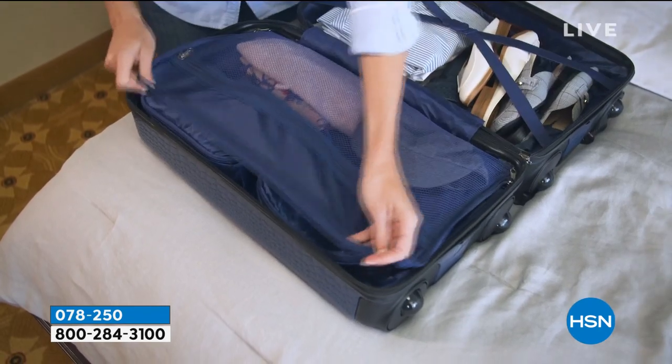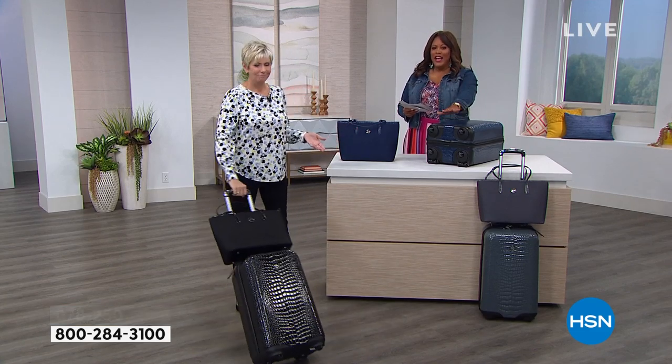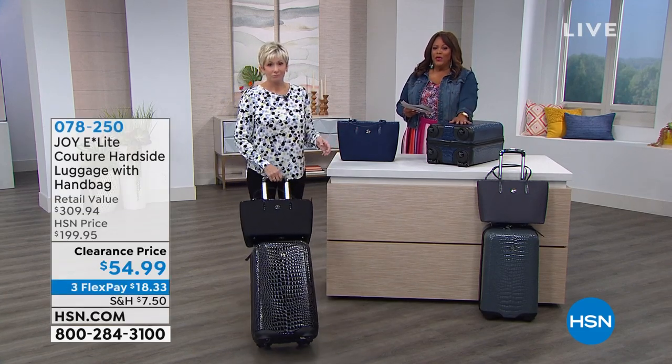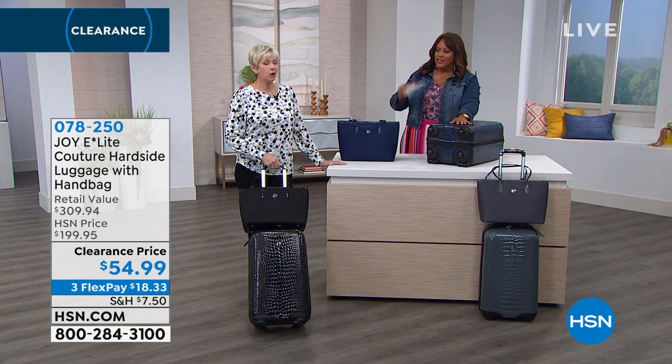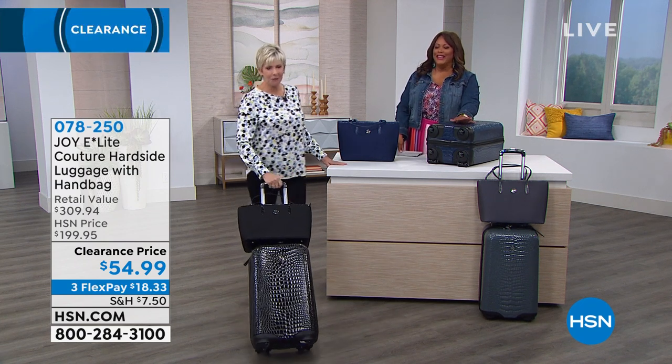I have to ask, because on my card I had a different price and we lowered it even more. This is the lowest. How low can you go? What do you call it when you go under the stick? The limbo. We're playing limbo luggage — we've gone as low as we can.